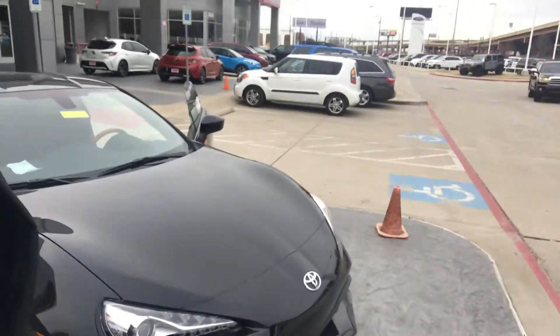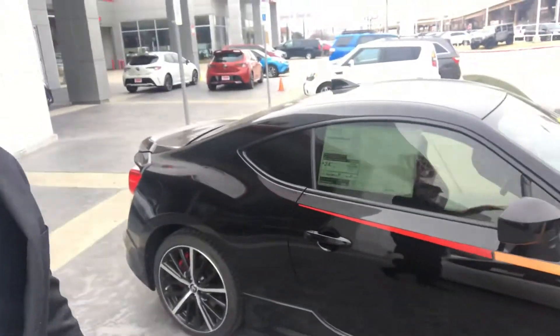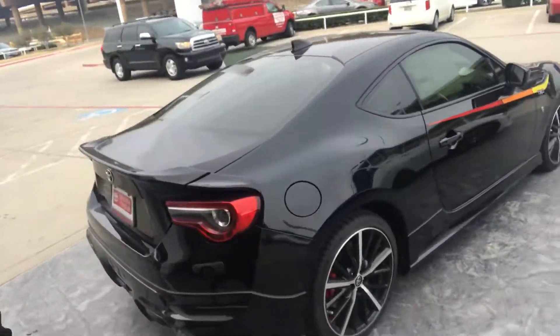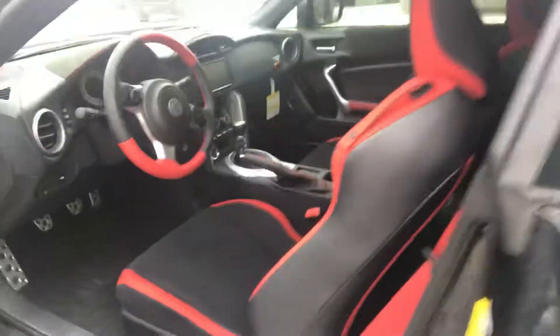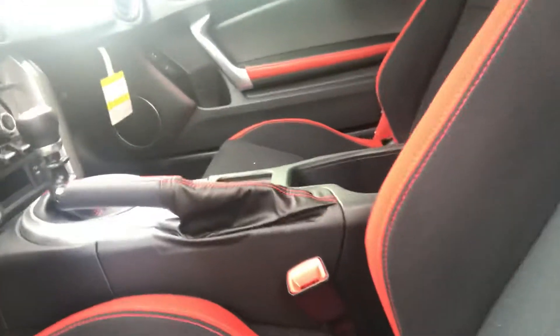This specific one is a 2019 TRD edition, so it's got a body kit, some extra graphics on it, Brembo brakes, 19-inch wheels, and this specific one is a manual transmission — a six-speed.